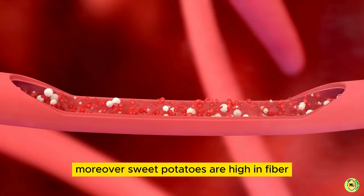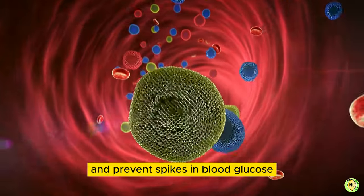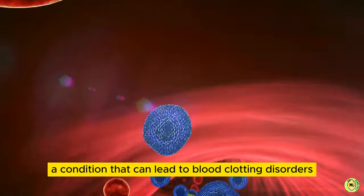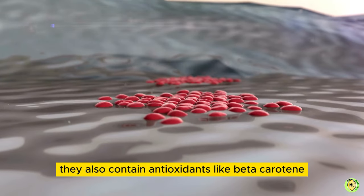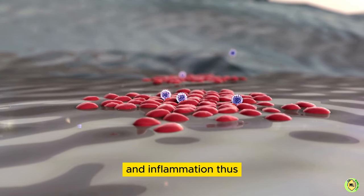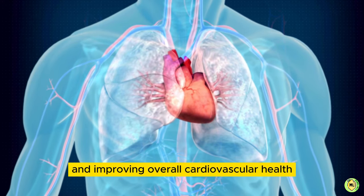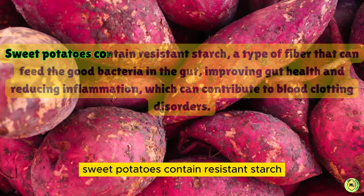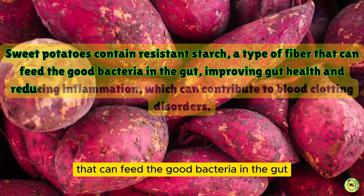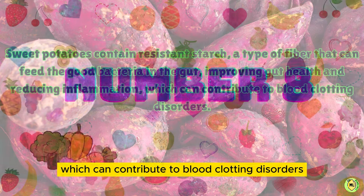Moreover, sweet potatoes are high in fiber, which can help regulate blood sugar levels and prevent spikes in blood glucose, reducing the risk of developing insulin resistance, a condition that can lead to blood clotting disorders. They also contain antioxidants like beta-carotene, which protect the body from oxidative stress and inflammation, reducing the risk of blood clotting disorders and improving overall cardiovascular health. Sweet potatoes contain resistant starch, a type of fiber that can feed the good bacteria in the gut, improving gut health and reducing inflammation, which can contribute to blood clotting disorders.